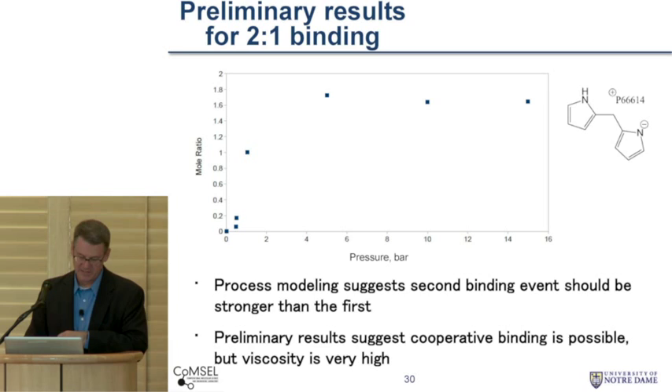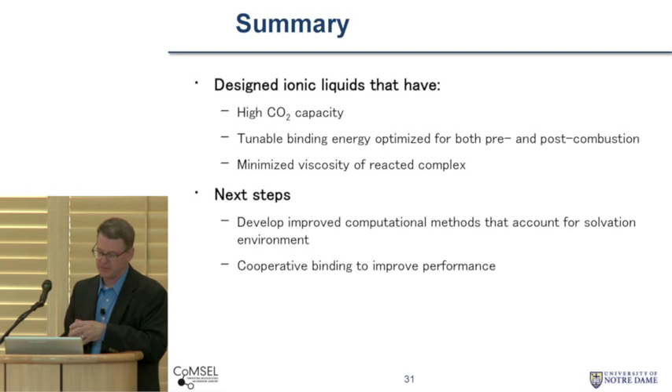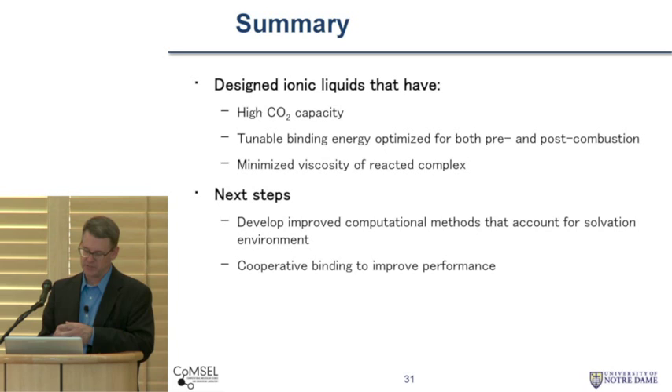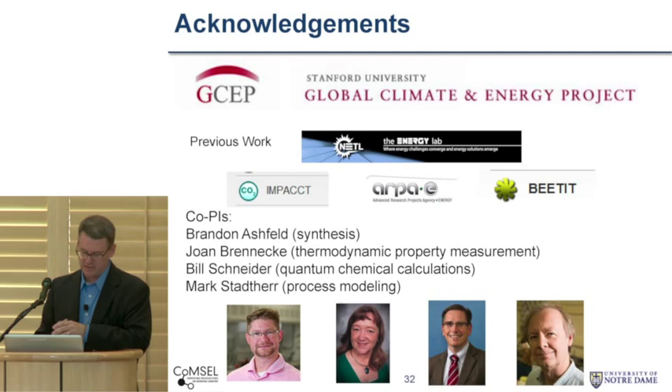To quickly summarize: we've designed ionic liquids that have both high CO2 capacity and can be tuned over a wide range of energies to make them suitable for different types of CO2 separations. What we're working on are improving the computational methods that can help us choose other ionic liquids and looking at cooperative binding events. Finally, I want to acknowledge — very grateful for the support of GCEP that's allowed our team to come together. Brandon Ashfield did all the synthesis; Joan Brennecke did the thermodynamic property measurement; Bill Schneider did the quantum chemical calculations; and Mark Stoddherr did the process modeling. Thanks very much for this opportunity to present our work.